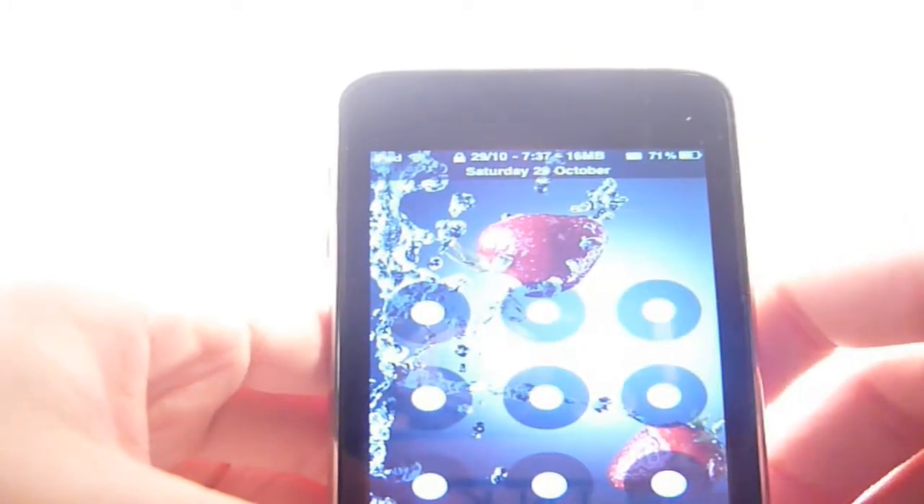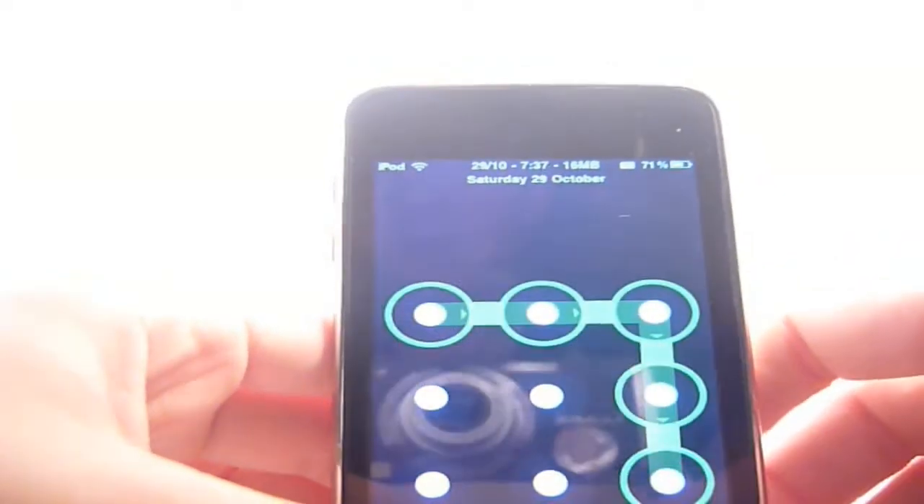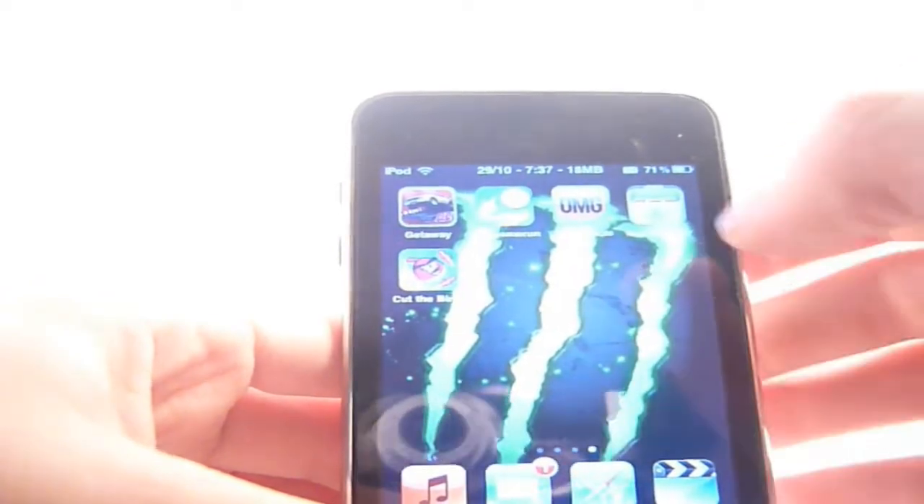Hello YouTube, and today I will be showing you the Top 5 Free Apps of the iTunes Store. Let's go to it.